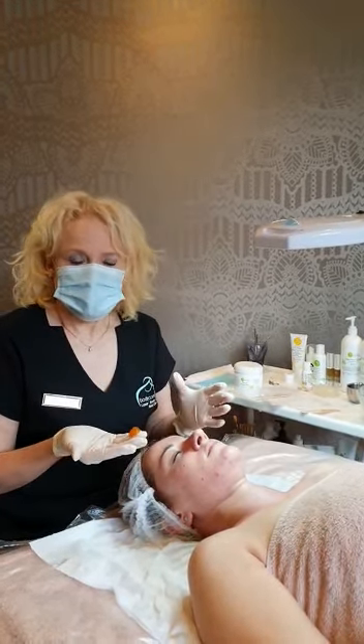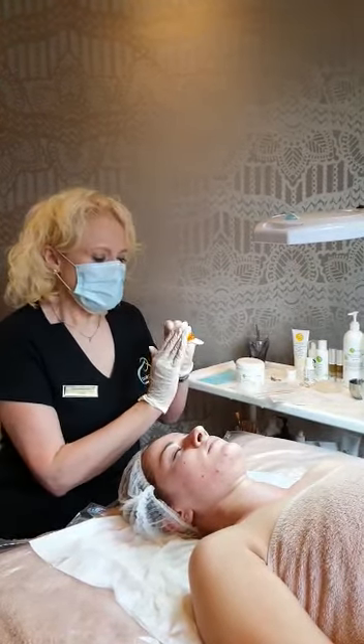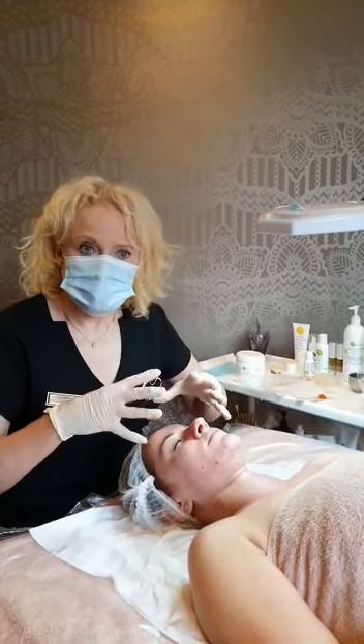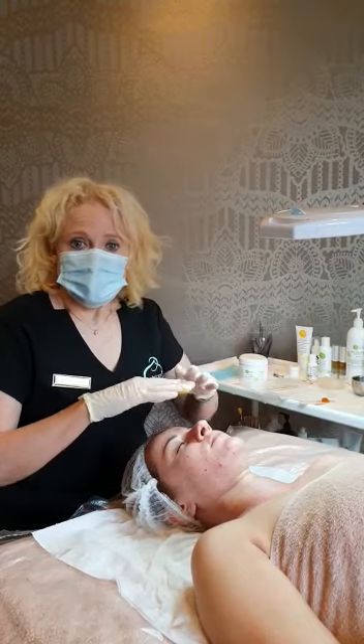Why is that beneficial? It's beneficial because when I put the collagen on, the collagen has the ability to penetrate a lot deeper into the skin cells because all that excess dead skin cells have dissolved.